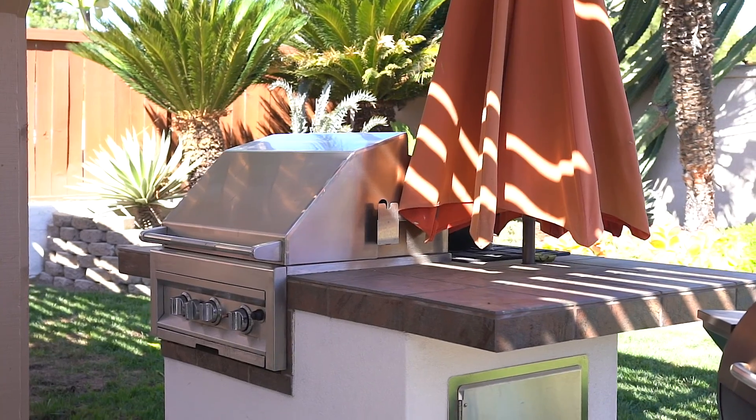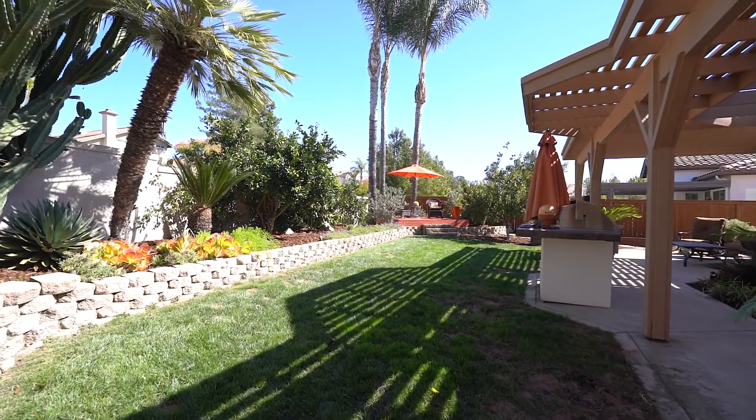The private backyard offers your own built-in barbecue, lush landscaping, and plenty of room for gardening. This is a wonderful space to entertain in.